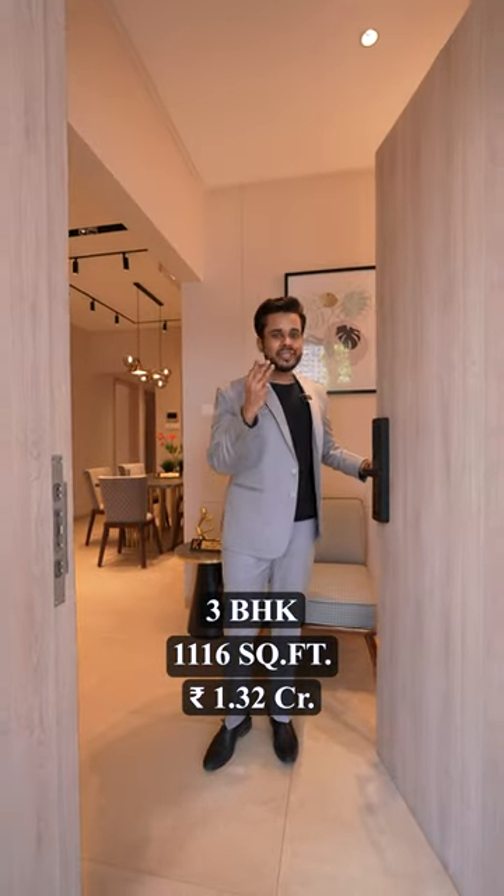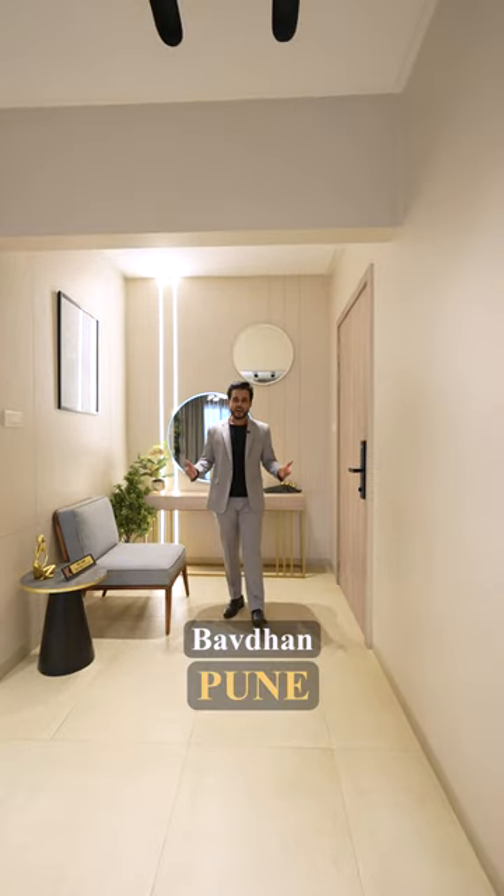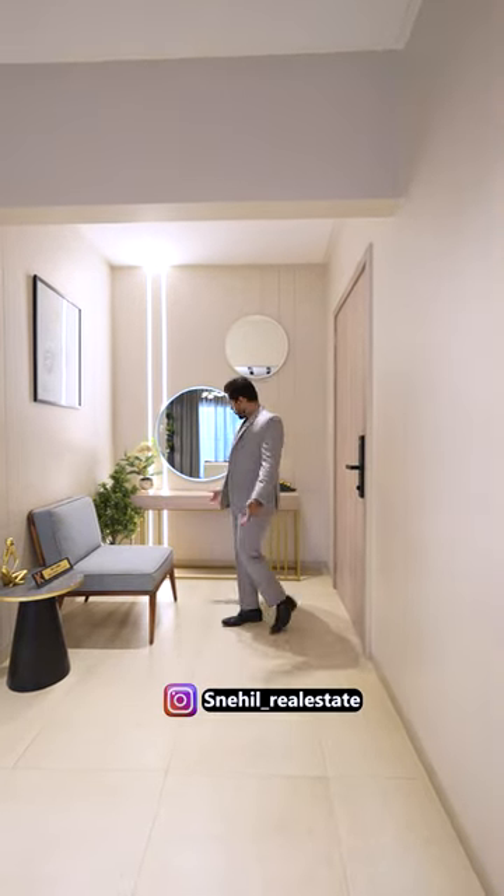Today I will show you a gorgeous 3BHK in Pune, priced at just 1.32 crores — and that too by one of the finest developers.